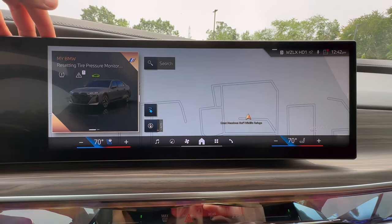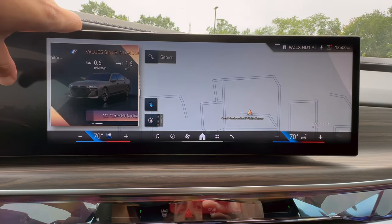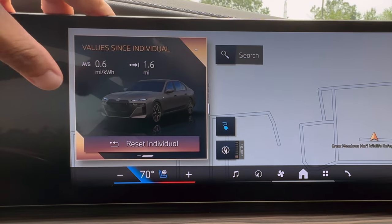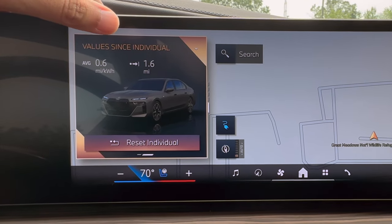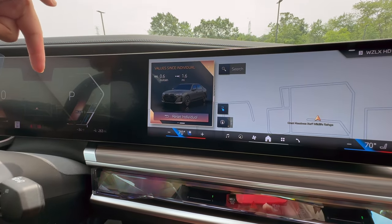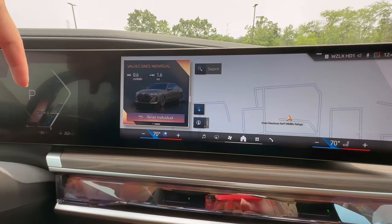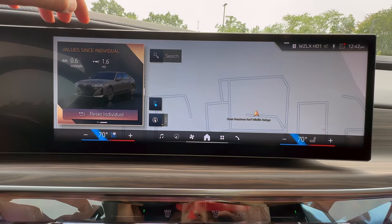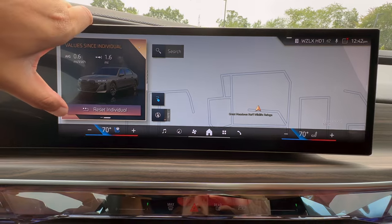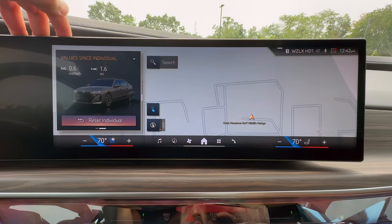Next up, we can see some things about vehicle status. If I swipe over, this is also going to be one of my favorite ones because this is where we will see our trip computer. You can have your trip computer show right here on the main screen as well. What I personally like to do is keep my media here and have my trip computer here. You can also reset your trip computer right from here as well, so it makes resetting your trip computer manually much more easy.